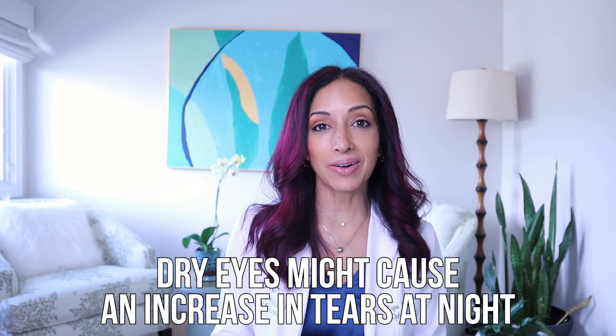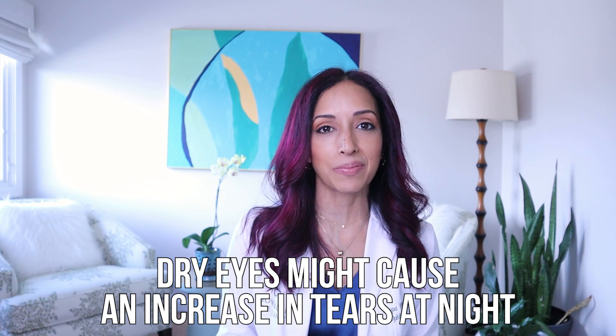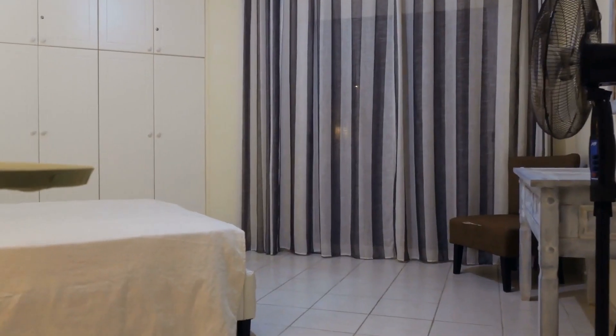Dry eyes might also cause an increase in tears at nighttime. Now, I just told you that your eyes are closed when you're sleeping, so you would think your eyes can't be dry. Well, there's a small subset of people that actually sleep with their eyes a little bit open. Or if you have, like I do, a fan in your bedroom, that circulating air can actually dry the surface of your eyes out. So oftentimes people prone to dry eyes might develop more extra discharge and sleep in the mornings, because it's their body's way of trying to lubricate more tears at nighttime.